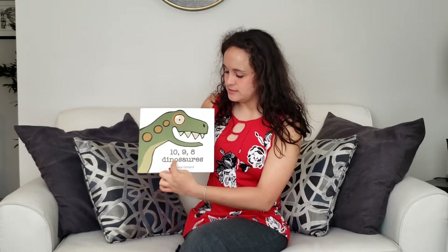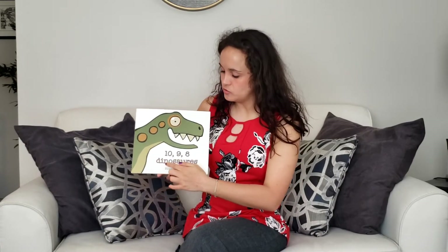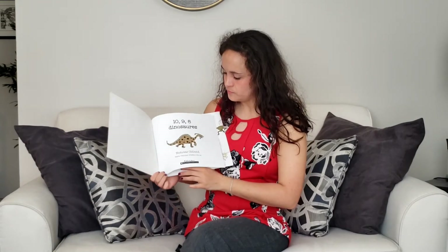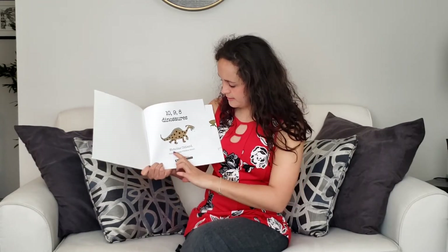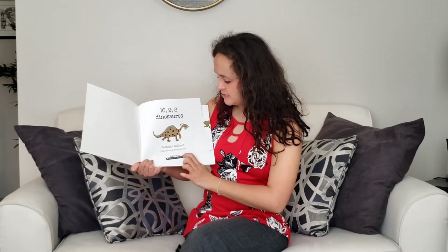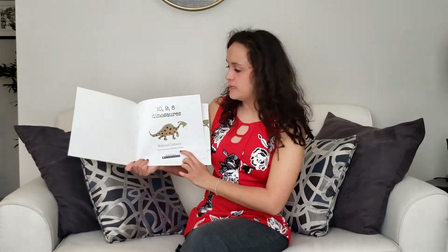Dix-neuf-vit-dinosaur. You got it. Dinosaur is the French word for dinosaur. This book is by Nicholas Aldlin and the translation is by Hélène Rieu.